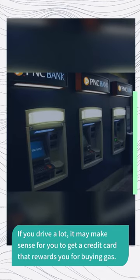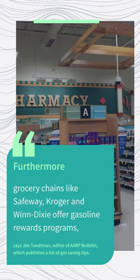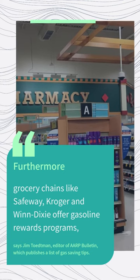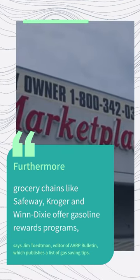If you drive a lot, it may make sense to get a credit card that rewards you for buying gas. Furthermore, grocery chains like Safeway, Kroger, and Winn-Dixie offer gasoline rewards programs, says Jim Toteman, editor of AARP Bulletin, which publishes a list of gas-saving tips.